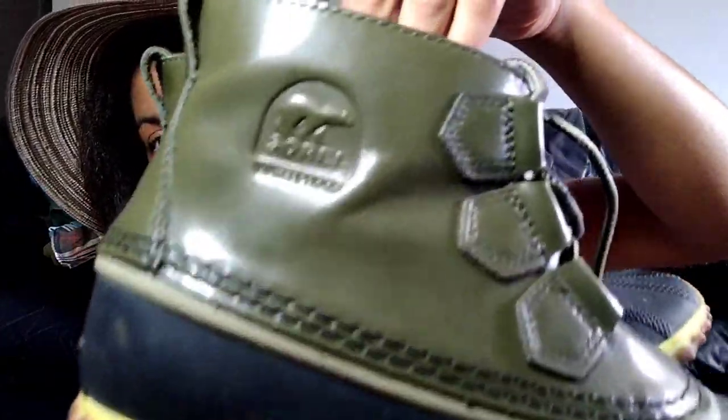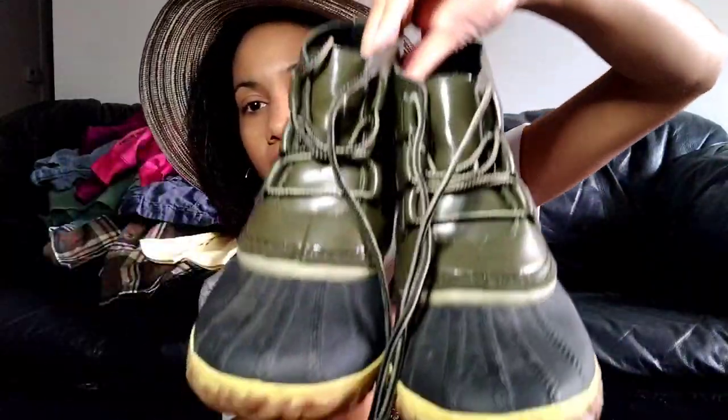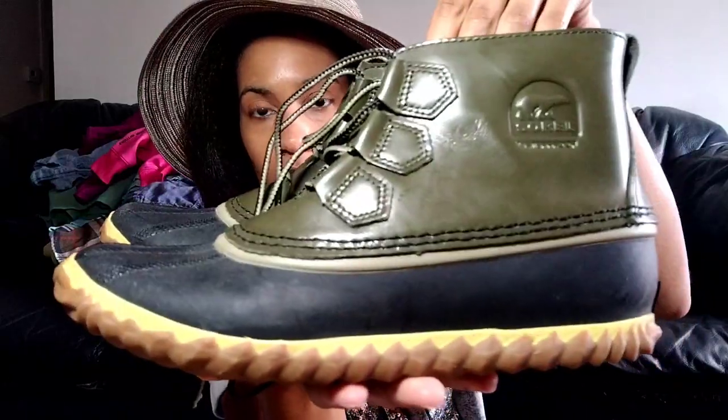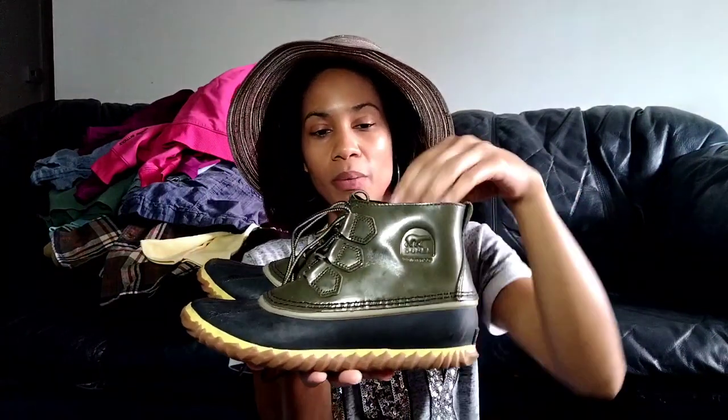From the same person, she donated another pair — also Sorel waterproof boots, duck boots. I love that pretty olive green and there's no flaying on the inside. Just a cute little lace up pair of boots, also size seven to seven and a half. So two pairs of Sorel boots, not marked up. The old price was like $5.99, so it was probably around $6.50-something for each.